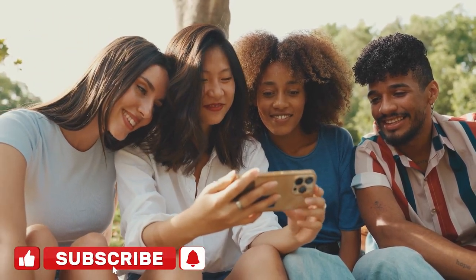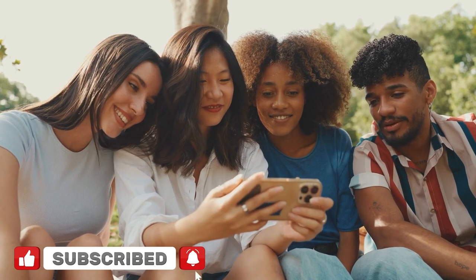Before we get on with more of the new releases, make sure that you are subscribed to our channel to get more videos like this. Also, give this video a thumbs up.